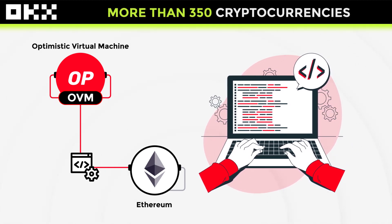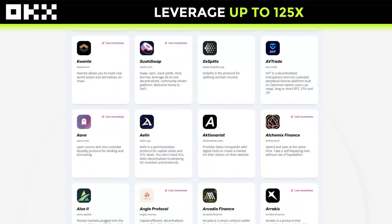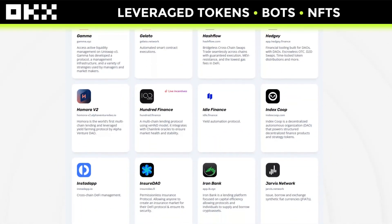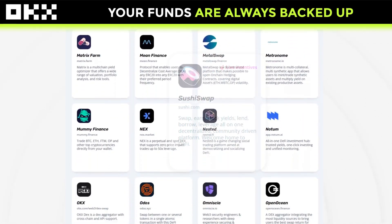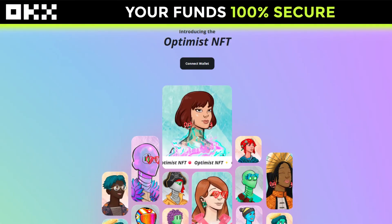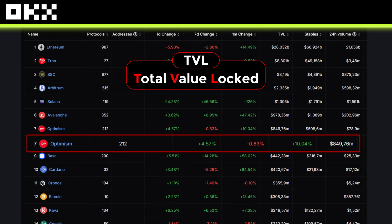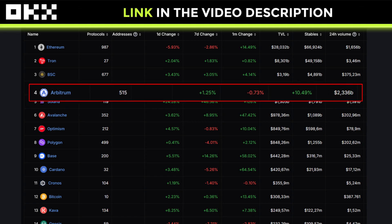Something I want to highlight is that Optimism in adoption has had significant success since its launch. But sadly, that success has not been reflected in the price. It is currently the second largest layer 2 protocol in the ecosystem, with more than 200 decentralized applications, including Uniswap, SushiSwap, 1inch, Synthetix, and OpenSea, the famous NFT marketplace. At the time of making this video, the project is ranked number 7 with a total locked value of more than $800 million. Its direct competition Arbitrum is in position number 4, with a TVL of more than $2.3 billion. This shows us the great acceptance that the project has.